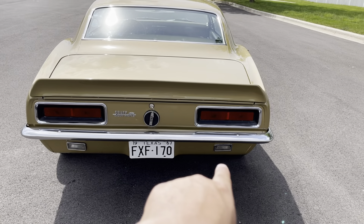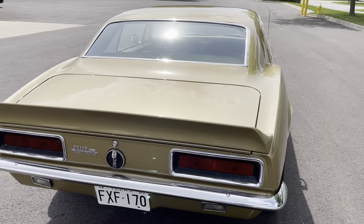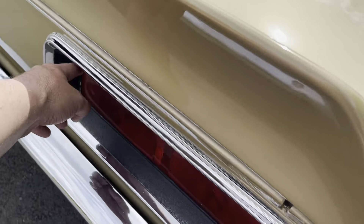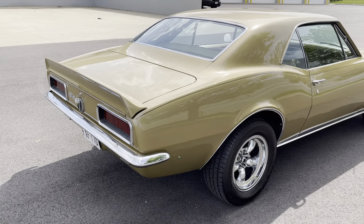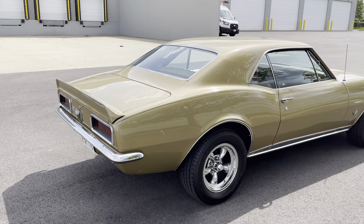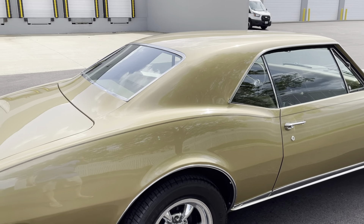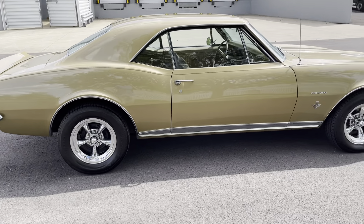Those two reverse lights on the bottom there indicate that it's an RS car, because that's what they have for the RS package. Those are the reverse lights and then they're solid in the back on the '67 RS. Again, beautiful paint throughout the car. Spoiler in the back.